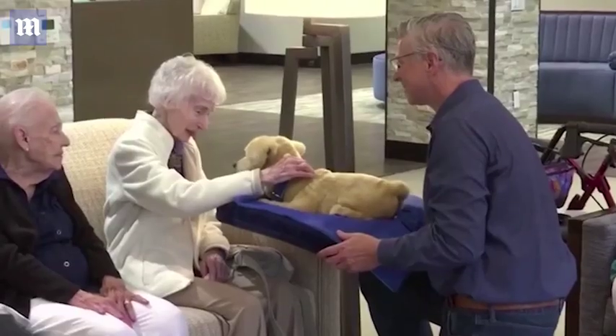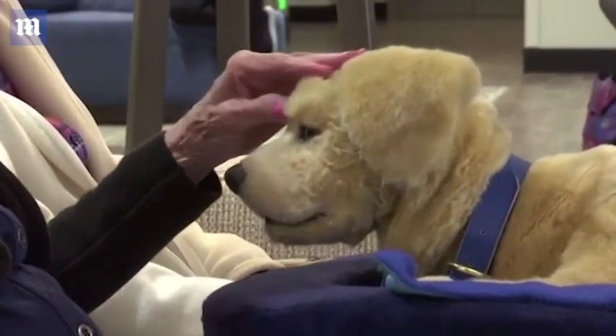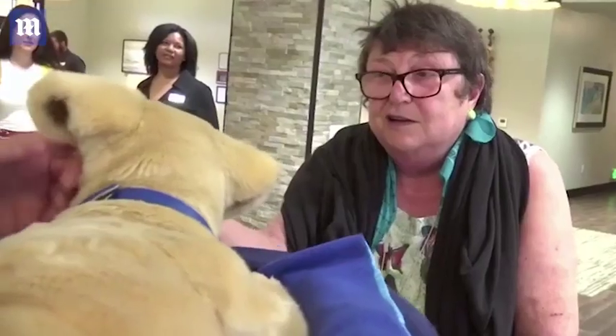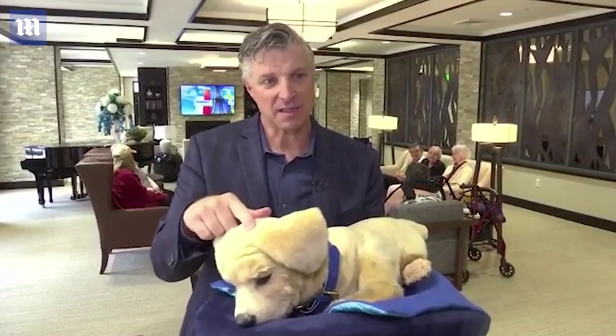She likes being awake. First of all, she's covered with touch sensors. She can tell how and where she's being touched. She can tell the difference between a simple touch, a slow caress, a vigorous pet, and being held.